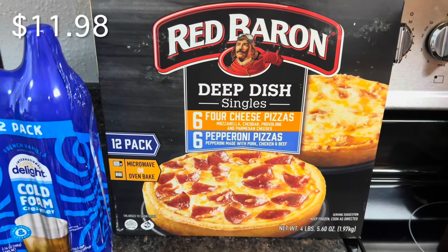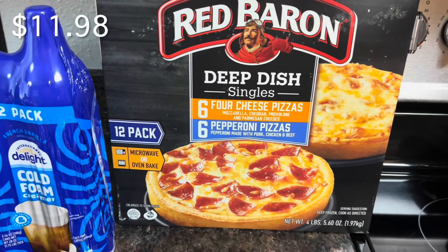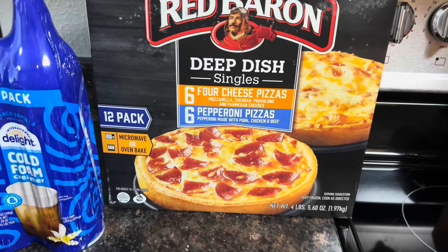The Red Baron is also on instant savings. I'll post the price — it was under $12, I believe. These in the air fryer are delicious.